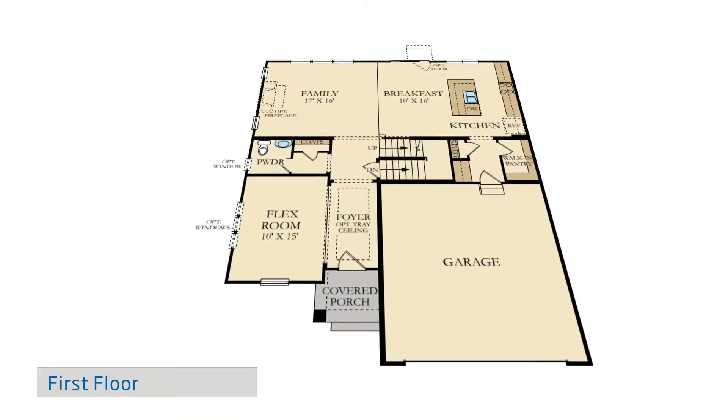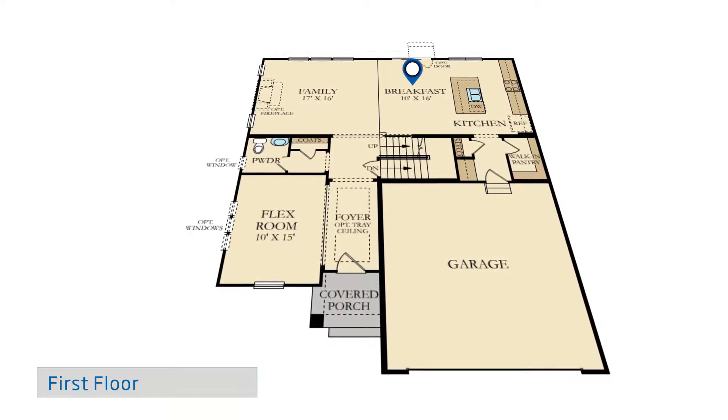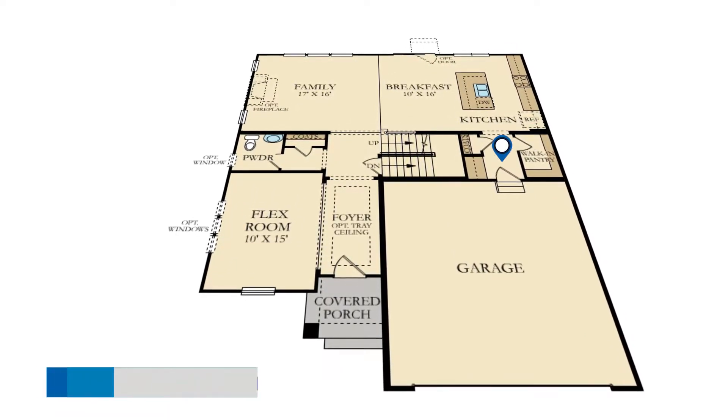The modern kitchen features a large center island with breakfast bar, breakfast dining area, your choice of Aristocrat cabinetry, and new Whirlpool appliances, as well as a walk-in pantry and family foyer leading to the garage.